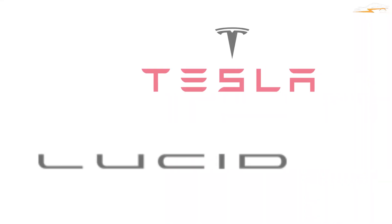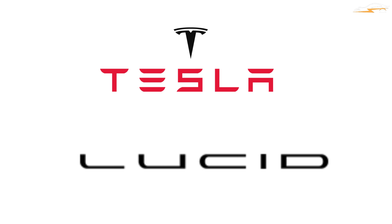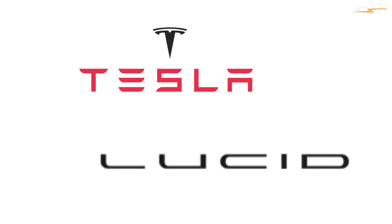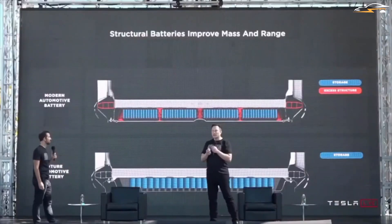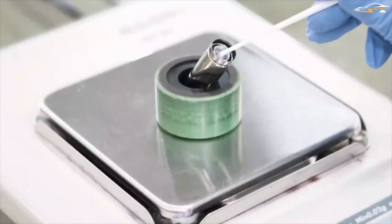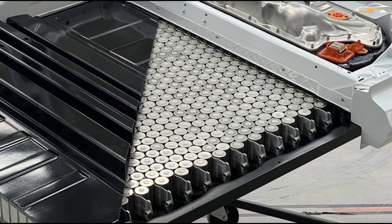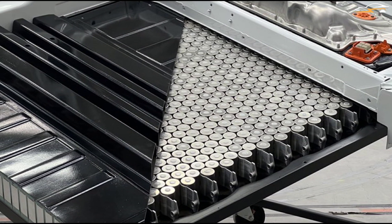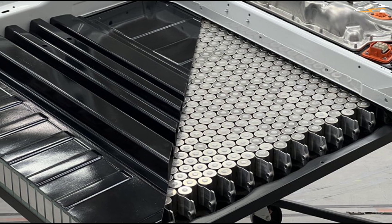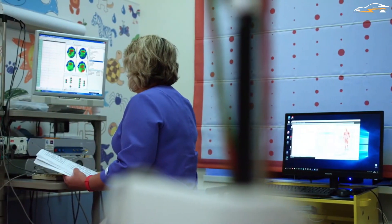For the time being, both Tesla and Lucid are integrating the 2170 LFP batteries in their electric vehicles. Tesla, however, said during its battery day that it would be transitioning to a 4680 cylindrical cell in future versions of its vehicles. Tesla and Panasonic seem to have struck an agreement in 2023 for specific battery cells. But what really is the difference between the two? How do the 2170 LFP cells fare in comparison to the 4680?